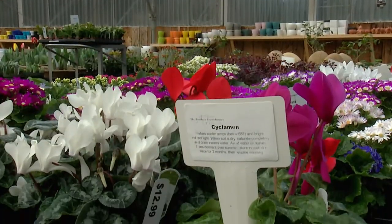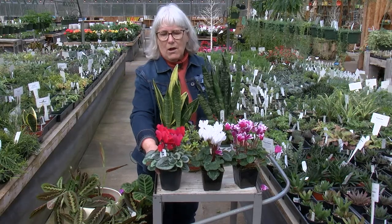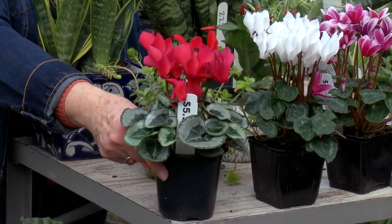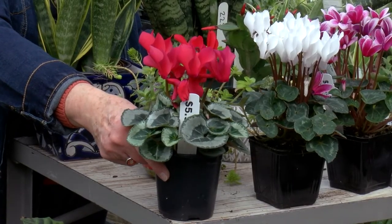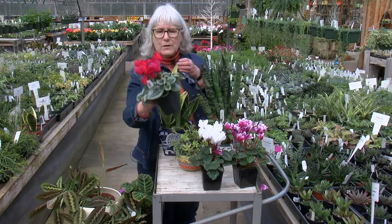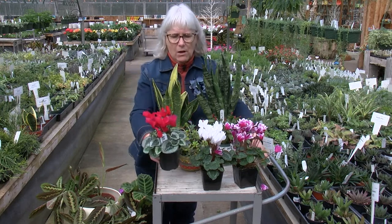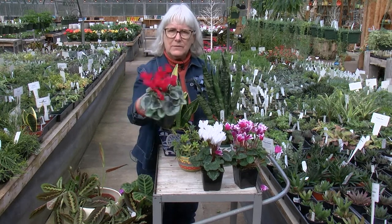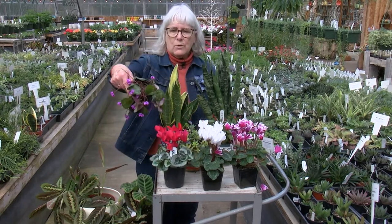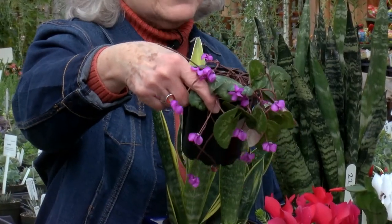Third on this list of easy-to-grow houseplants is cyclamen. They're a plant you'll find in the springtime and during the holidays. They're considered an annual as far as houseplants go. They have a corm that they grow from — think of a tennis ball cut in half — and you'll find all kinds of colors of leaves and flowers. But there is also a cyclamen that grows out in the garden.